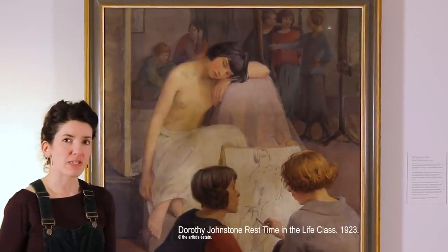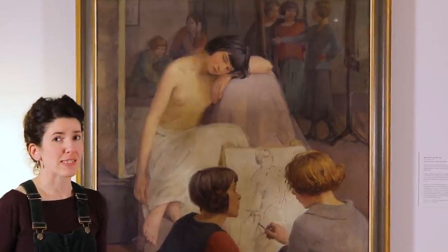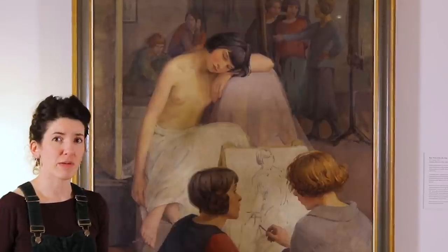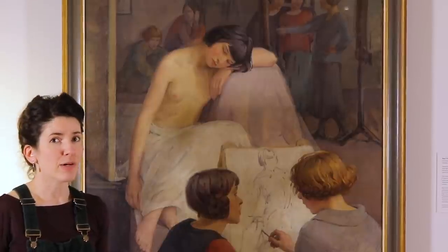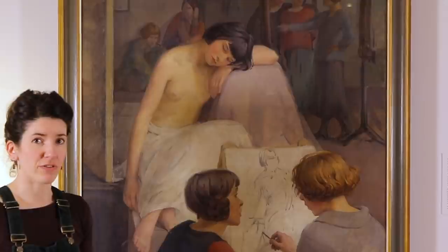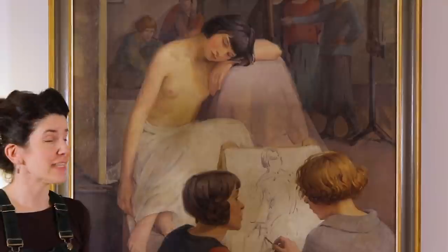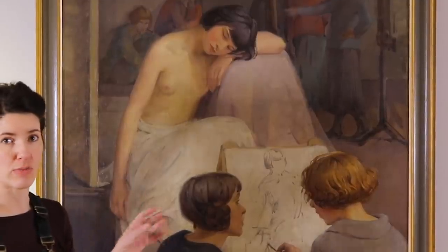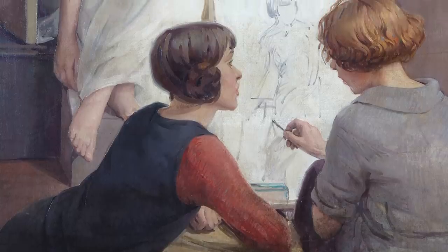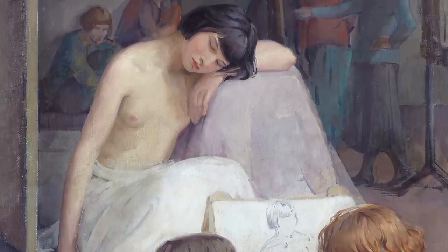This painting is called Rest Time in the Life Class and it's by the artist Dorothy Johnson, dating from 1923. Johnson was one of the first cohort of students to come through Edinburgh College of Art — she enrolled when she was just 16 and was incredibly talented. In 1914 she became a member of staff at the Art College, and was part of the Edinburgh Group where she met Cecile Walton and Eric Robertson. This painting actually shows one of her classes — a life class in which students learned to draw human anatomy from real life nude or semi-draped models. We can see Johnson herself in the top corner, standing working at an easel. The students around her are real students she was teaching in the early 1920s; two in the foreground have been identified as Kay Price and Belle Kilgower, and the central figure is the model Poppy Lowe, a frequent model at Edinburgh Art College at that time.